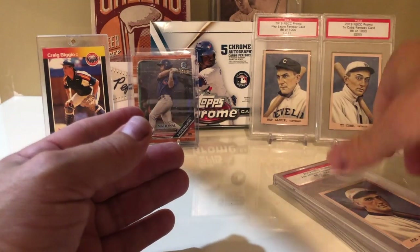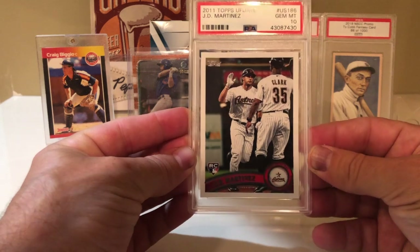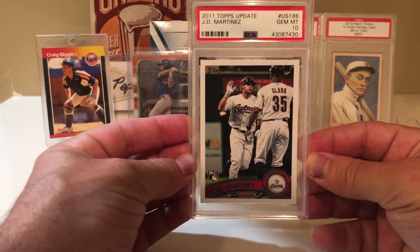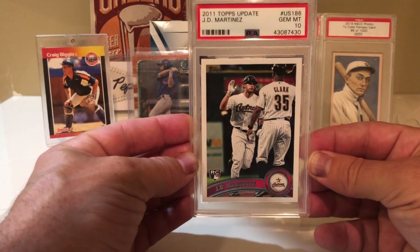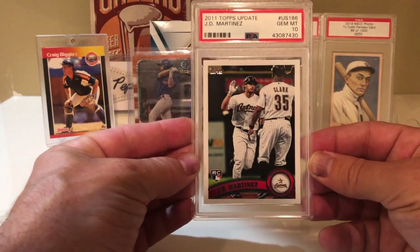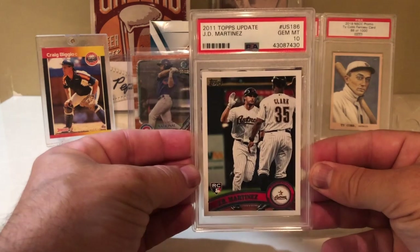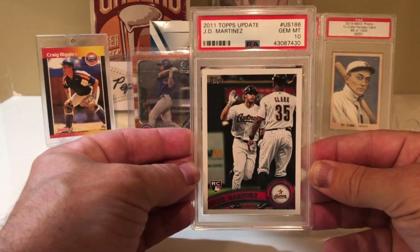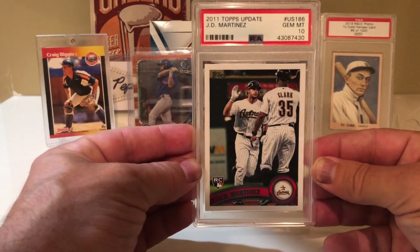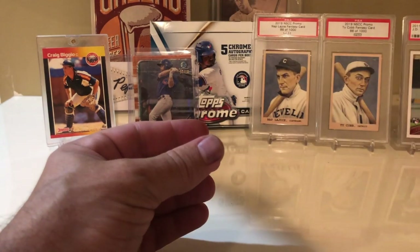I was walking around with Mike Baseball Collector on Saturday morning right before he was going to fly out, and I saw this for 25 bucks and was like, why not? For 25 bucks to have a JD Martinez in what's become sort of an iconic set — the 2011 Topps Update set — just because of all the big rookies including the Mike Trout rookies in there. Why not for 25 bucks in a PSA 10?